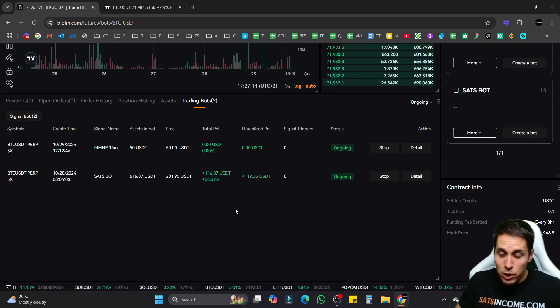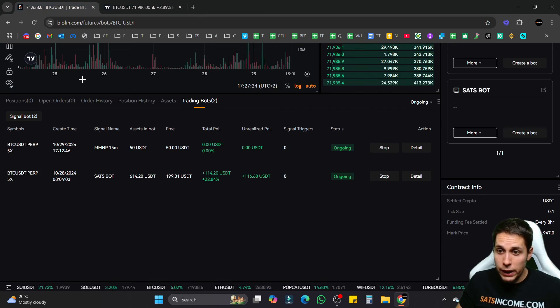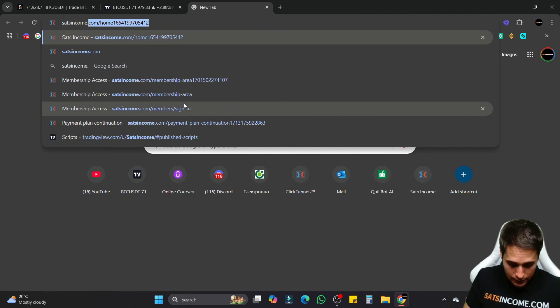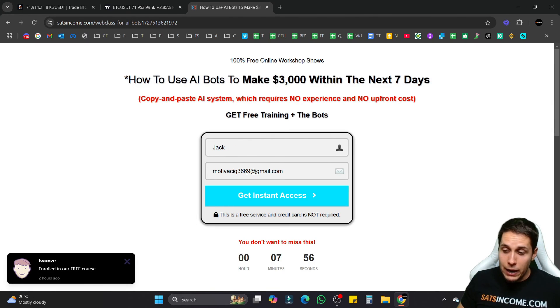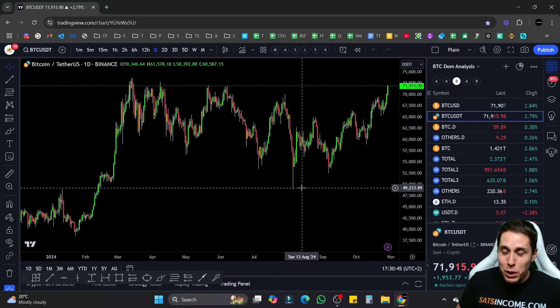That's pretty much it — there's a live connection between the TradingView indicator and your bot. When the indicator generates a buy signal, it sends it in real time and within seconds the bot executes the trade. When it generates an exit signal, the same happens. It's so easy — the only hard part is finding a good TradingView indicator. If you want to learn more about our indicators, we have a free webclass at satsincome.com where you can click Free Course, add your name and email, and get instant access.